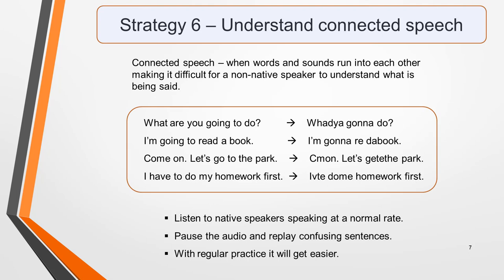Strategy 6: understand connected speech. This is something that most students struggle with to some degree or another. Connected speech is when words and sounds run into each other, making it difficult for a non-native speaker to understand what's being said. In these examples, you can see the words being spoken followed by how they might sound to the listener.